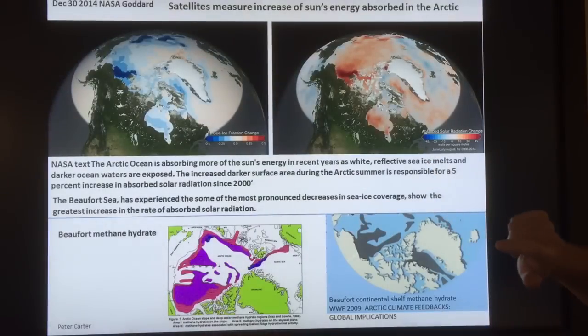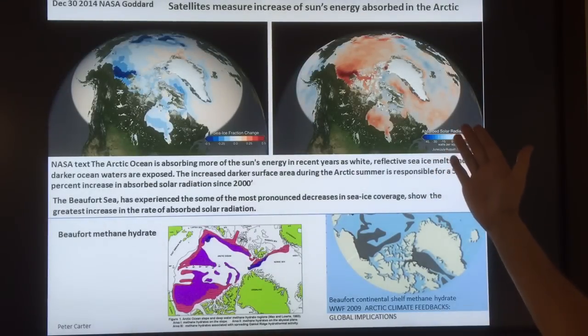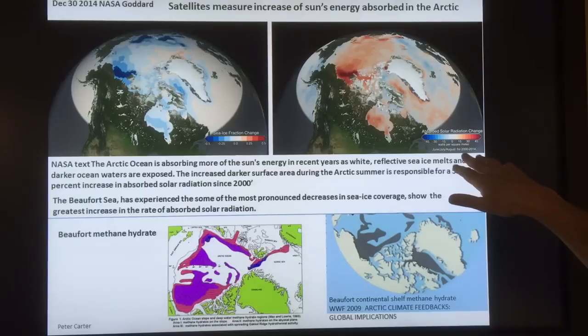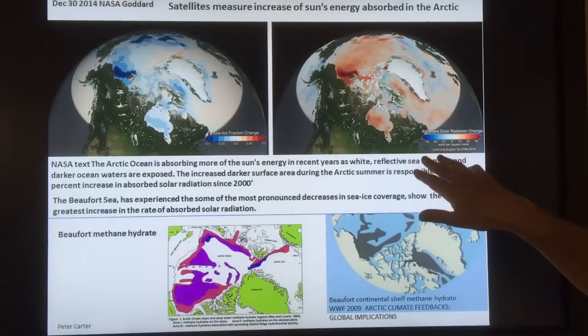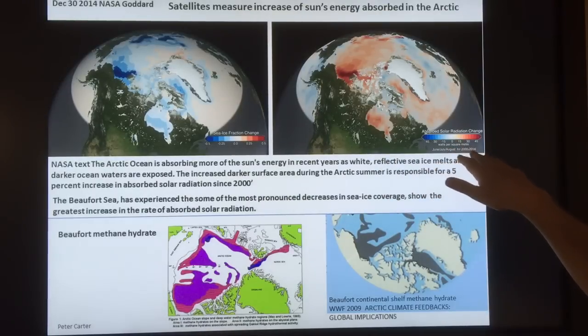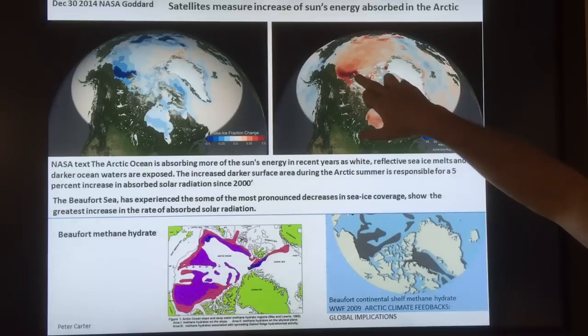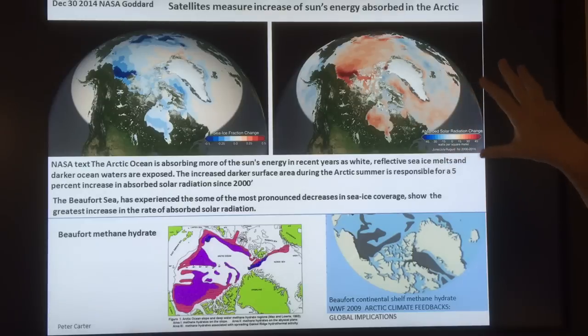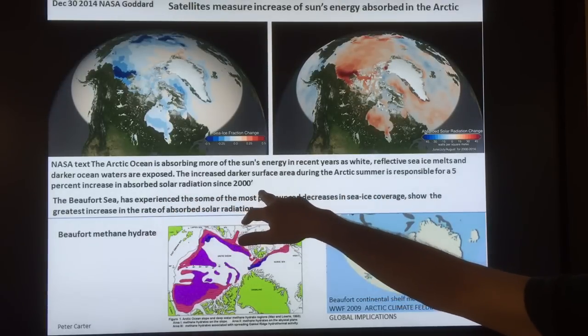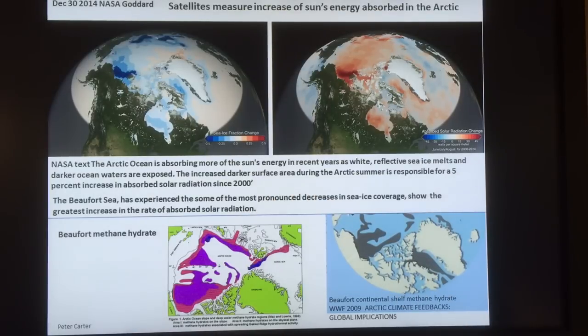This shows the Arctic. This is the sea ice fraction change from 2000 to 2014, and this is the solar radiation change. The dark areas are open water for much longer times of the year around the edges, so there's more absorption — the albedo has decreased, reflectivity has decreased. The dark ocean is there instead of the light sea ice. The Arctic region is darkening quickly. In fact, the increased darker surface area during the Arctic summer is responsible for a 5% increase in absorbed solar radiation since 2000.